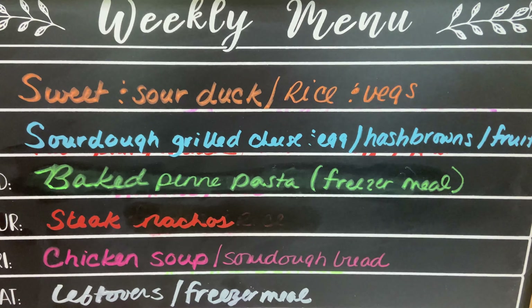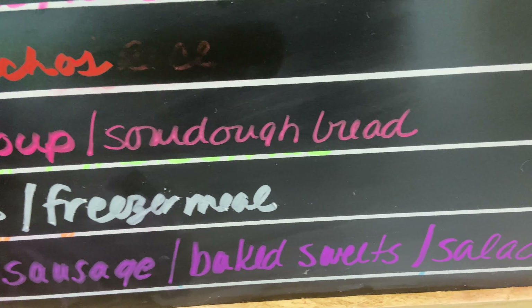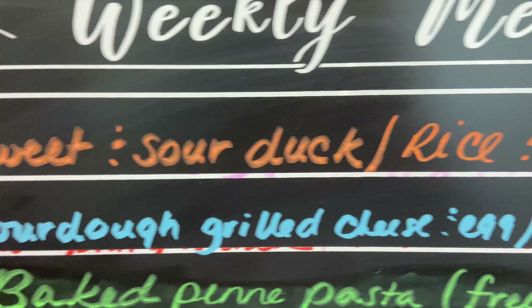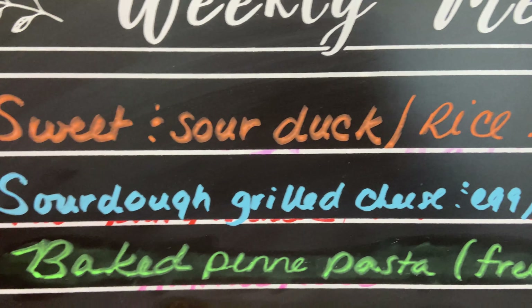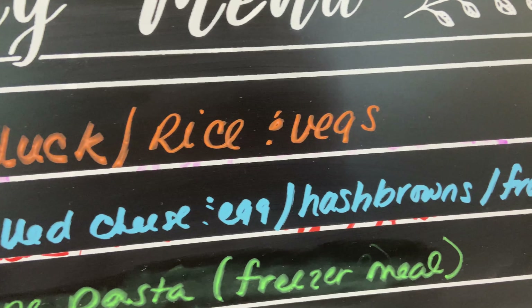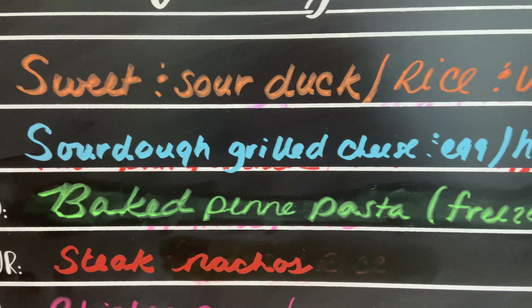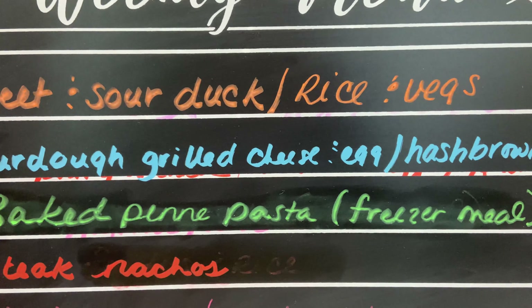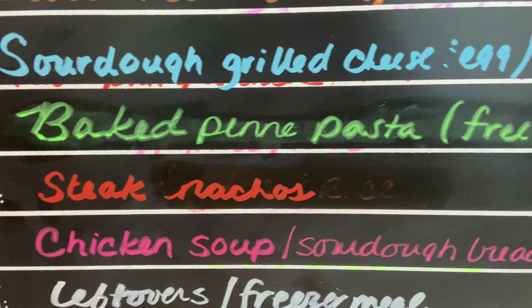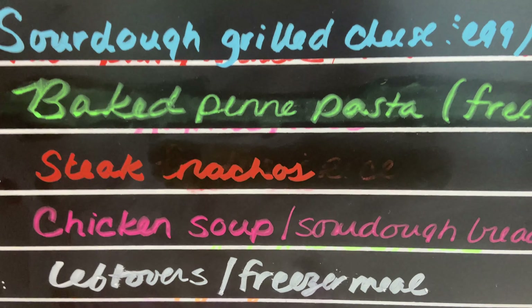Our meal plan for this week includes chicken sausage this evening with baked sweet potatoes and a salad. Tomorrow will be sweet and sour duck, rice and vegetables. Tuesday we're going to do sourdough grilled cheese with egg, hash browns and fruit. Wednesday, not all of us will be here so whoever is will just pull out a baked penny pasta freezer meal. Thursday we're having steak nachos. Friday we'll make a chicken soup with sourdough bread, and Saturday is just our usual leftovers or a freezer meal.